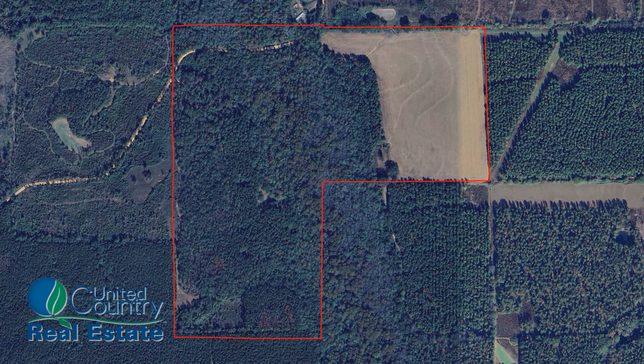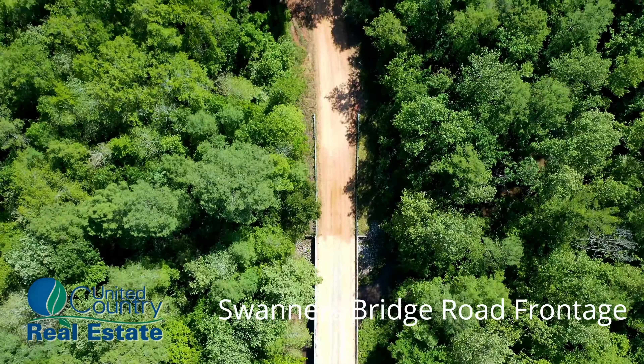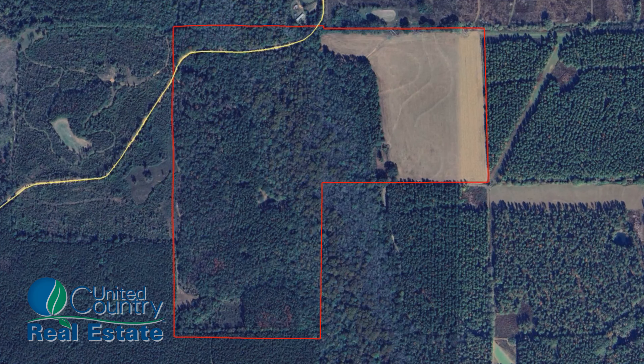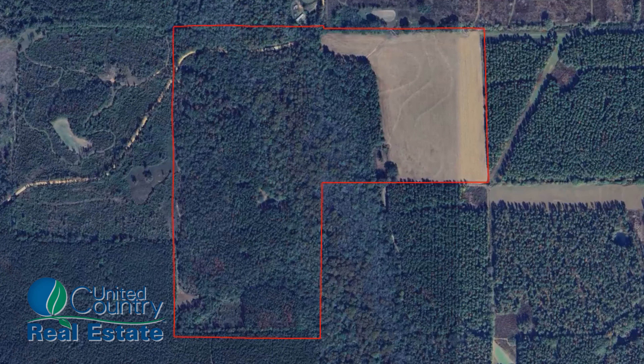The Swaners Bridge Road frontage, passing through the northwest corner of the property, features two access points along its well-maintained route. This ensures convenient entry for hunters and nature enthusiasts, facilitating easy access to the wooded expanse. The property's road system forms a network of pathways across the landscape, granting easy access to various areas supporting hunting and recreation.